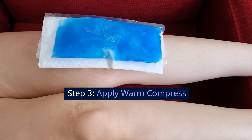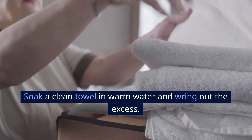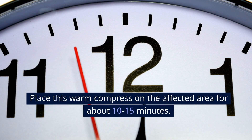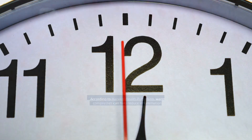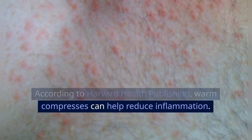Step 3: Apply a warm compress. Soak a clean towel in warm water and wring out the excess. Place this warm compress on the affected area for about 10 to 15 minutes. According to Harvard Health Publishing, warm compresses can help reduce inflammation.